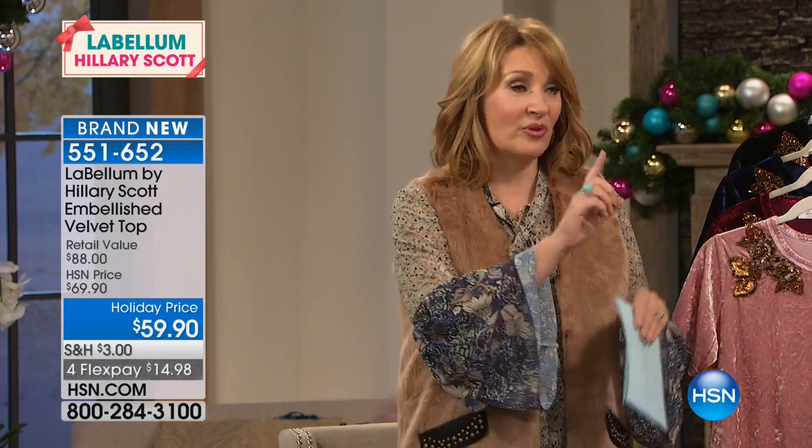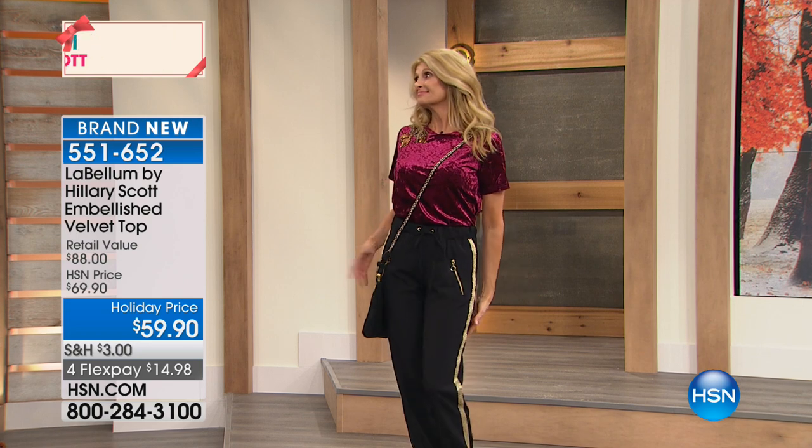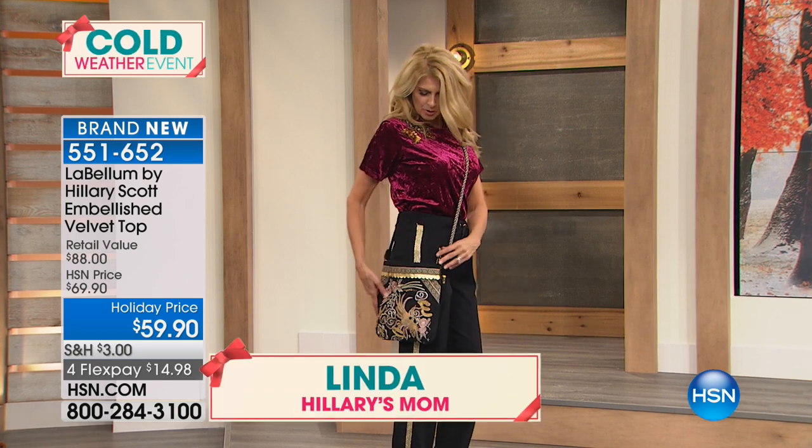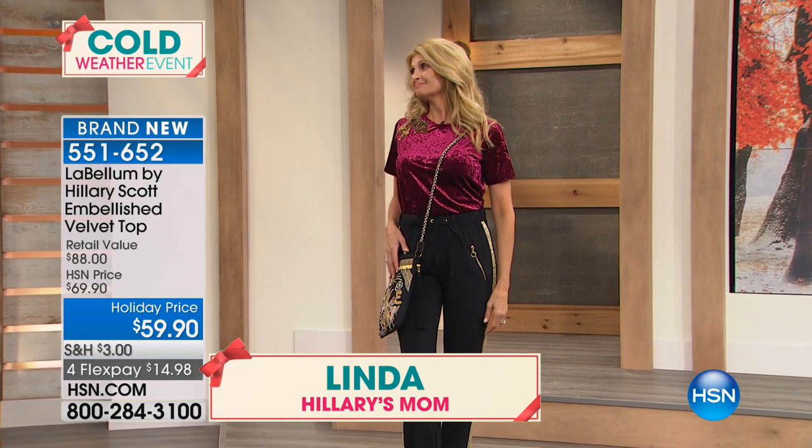If you see something you love — for example, look at beautiful Linda, your mom, who's the most amazing model. The top — I asked her to keep that purse on because there's 50 left. Oh my God, five zero. If you want that beautiful embroidered purse, look at the whole look she put together for us.